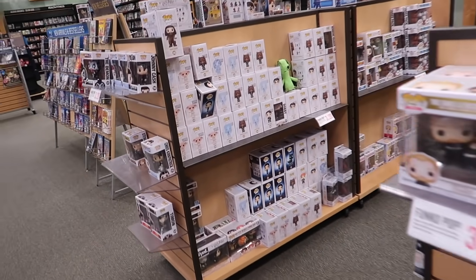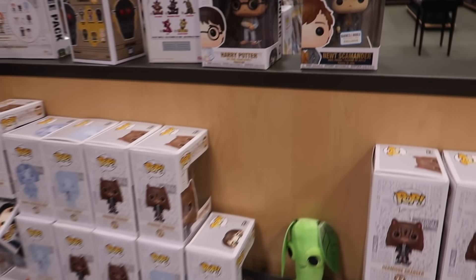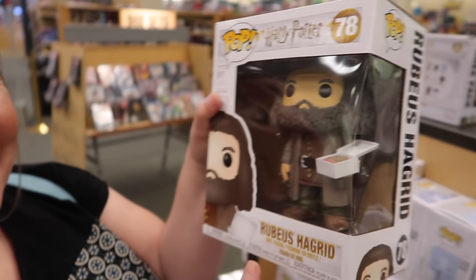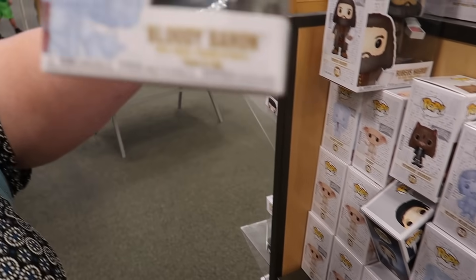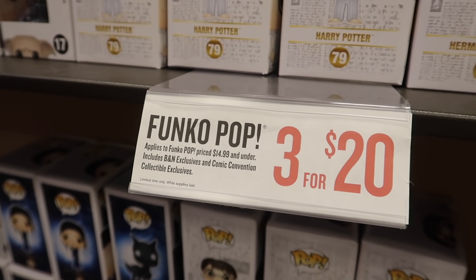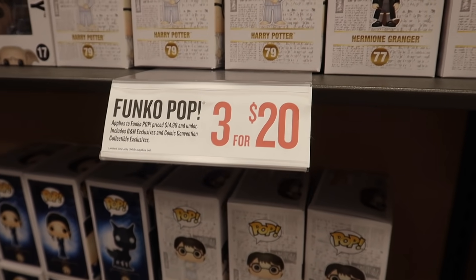There's some Pops over here. They've got a ton of Harry Potter Pops. Barnes & Noble Exclusives — they have the Hagrid Birthday Pop. I love it — that's just the best. This one actually kind of creeps me out a little bit — Bloody Baron. And there's just a random Bowtruckle Funko plushie for $9.95. Right now they're doing 3 for $20 on Funko Pops — that's pretty cool.